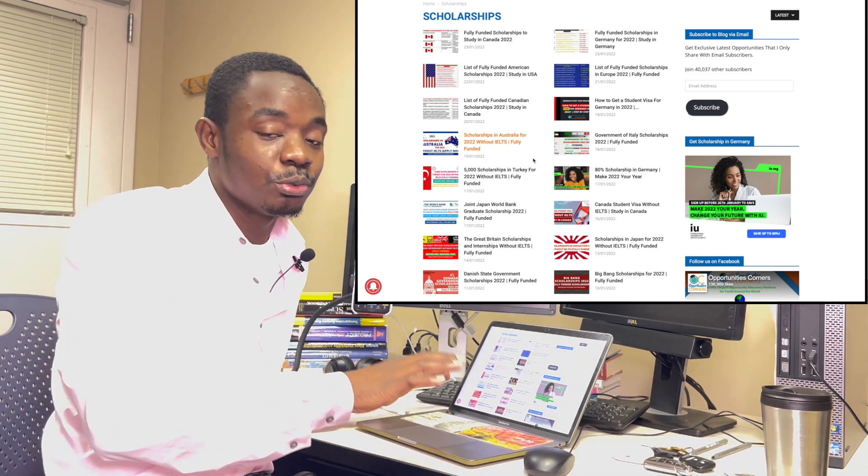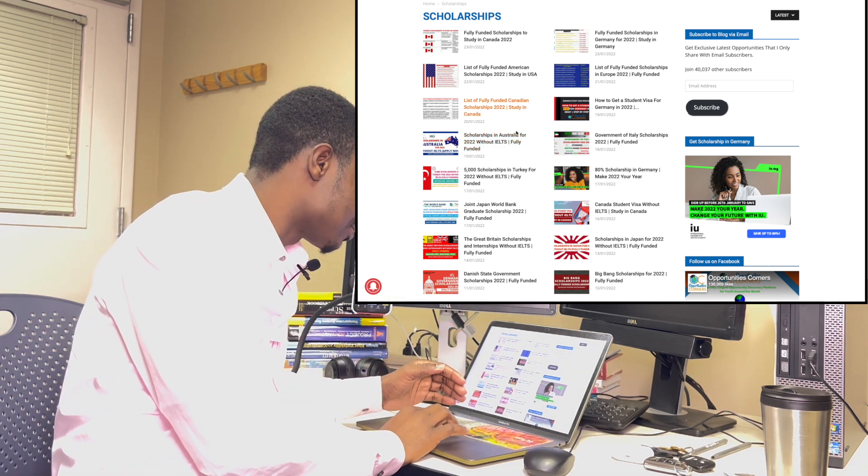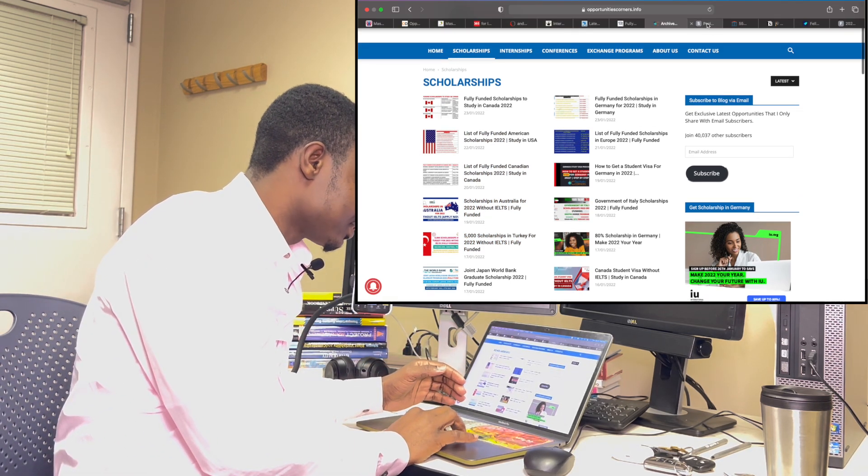There's a scholarship in Australia for 2022 without IELTS — this is awesome — and it's fully funded. You do not need any English proficiency test to apply for this scholarship.